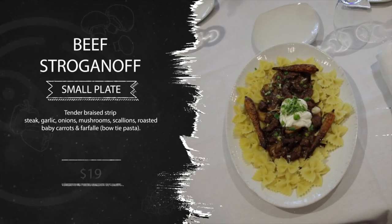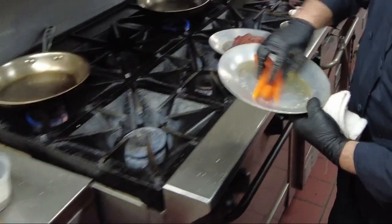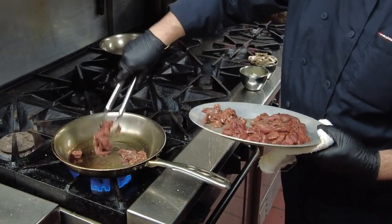Beef stroganoff — tender braised strip steak, garlic, onions, mushrooms, scallions, roasted baby carrots, and farfalle pasta, otherwise known as bow tie pasta.